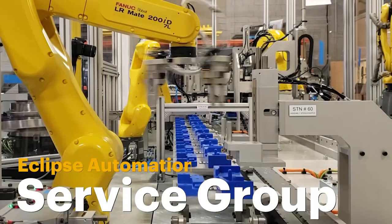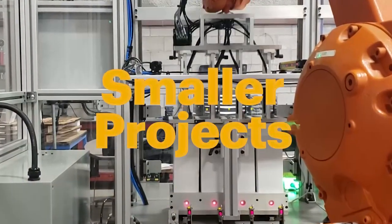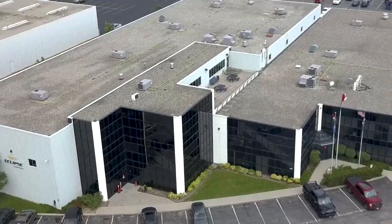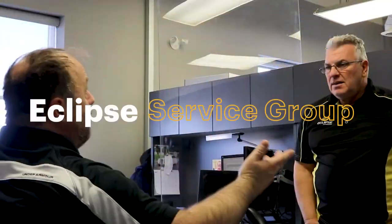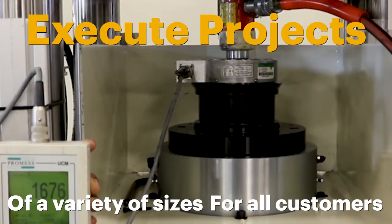The Eclipse Service Group is a business unit within Eclipse that focuses on your smaller projects, upgrades, and service. With the backing of the global resources of Eclipse Automation, the Eclipse Service Group can execute projects of a variety of sizes for all customers.